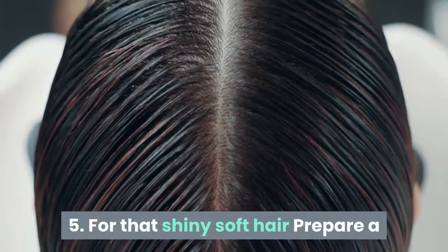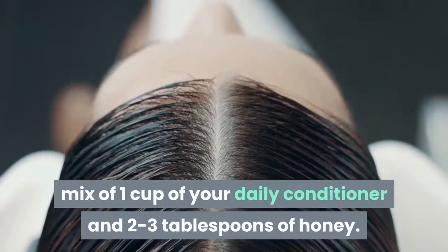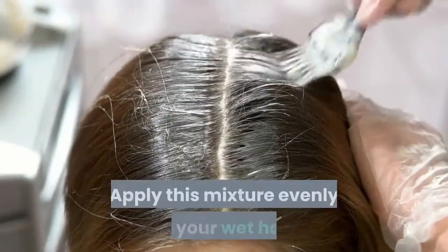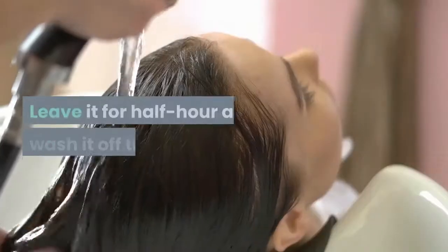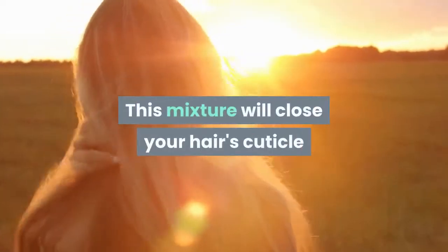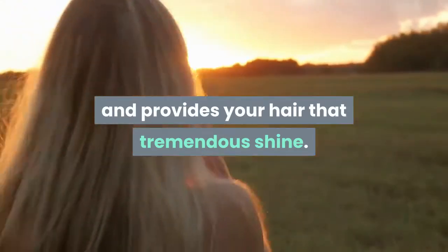Tip 5: For shiny, soft hair, prepare a mix of 1 cup of your daily conditioner and 2 to 3 tablespoons of honey. Apply this mixture evenly on your wet hair. Leave it for half an hour and wash it off thoroughly. This mixture will close your hair's cuticle and give your hair a tremendous shine.